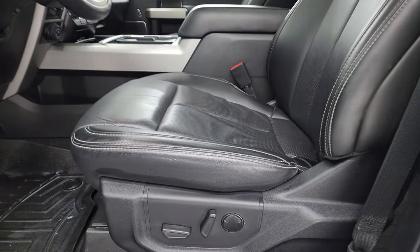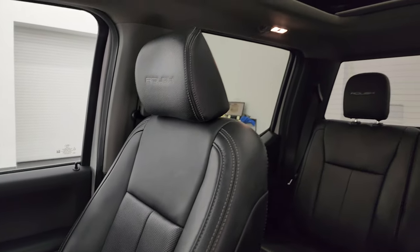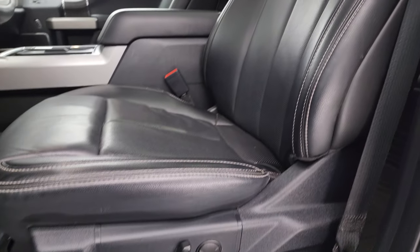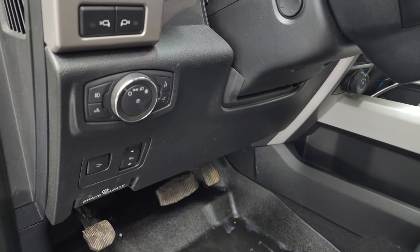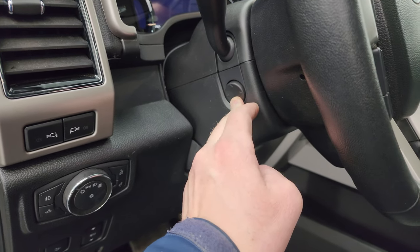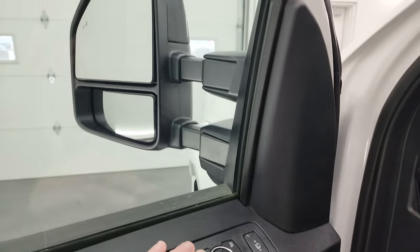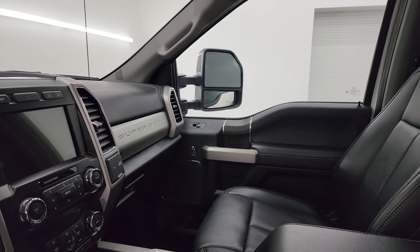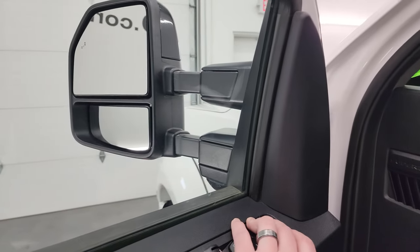Inside, the Lariat Ultimate package gives you the black leather bucket seats in the front — no rips or tears. It does have heated and cooled seats. You get Roush stitched into the headrest. Both sides are power. Comes with Roush all-weather floor mats, power pedals, auto headlamps, LED side lights, power tilt and telescopic steering wheel, power windows, locks and mirrors, and memory driver's seat. These mirrors do power fold and telescope in and out.